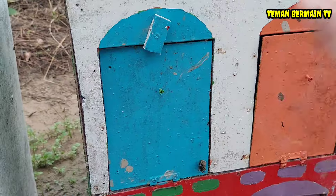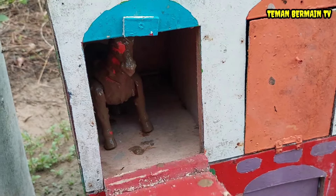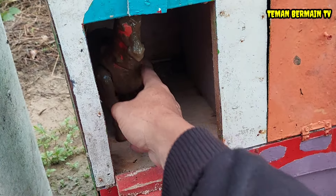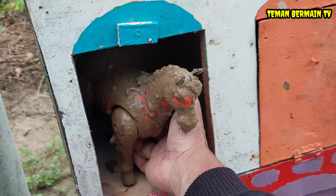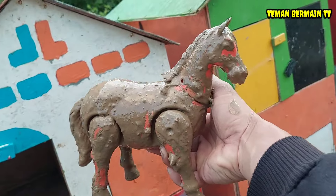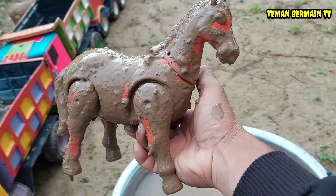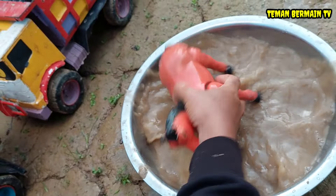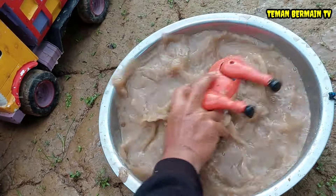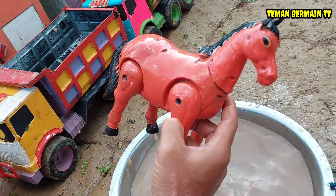Lanjut teman-teman, kita buka rumah yang pintunya berwarna biru. Wadidaw, ada lagi hewan yang sangat kotor! Banyak sekali lumpur yang melekat di badannya. Ayo kita cuci dulu, ini hewan apa ya kira-kira teman-teman? Ternyata ini hewan yang namanya kuda!